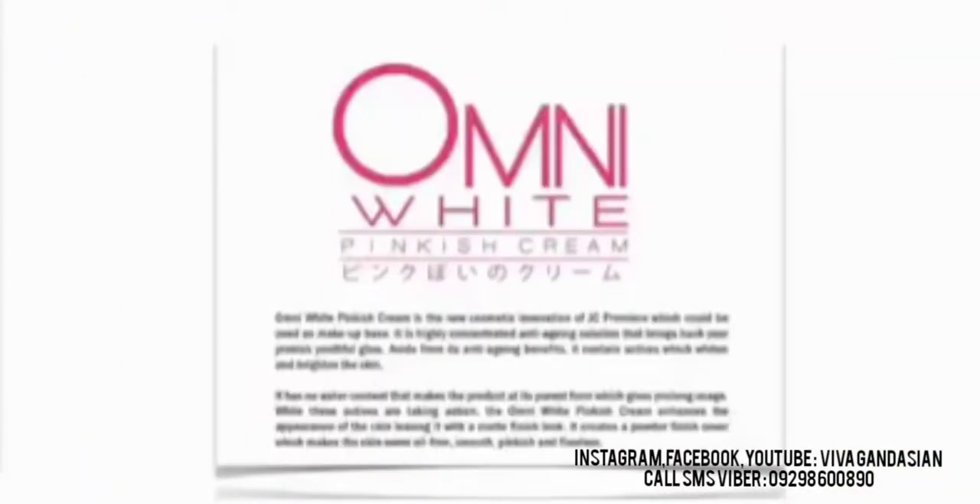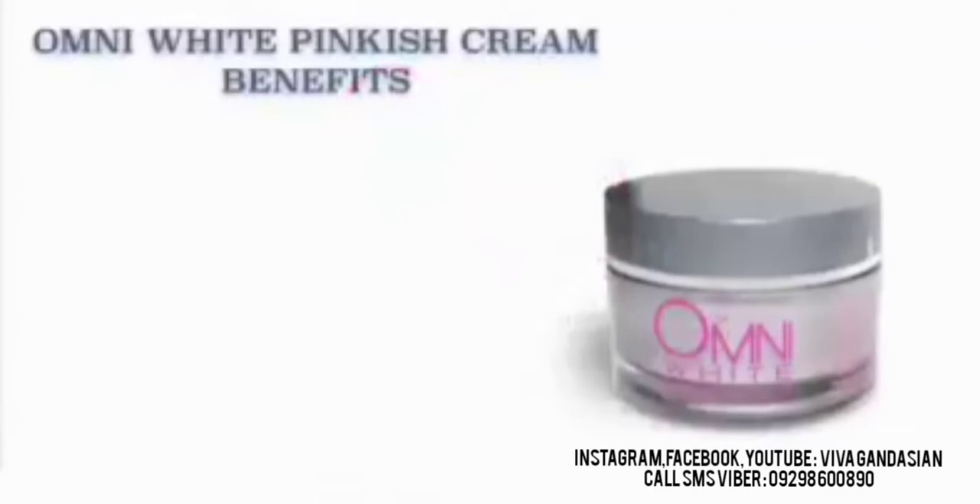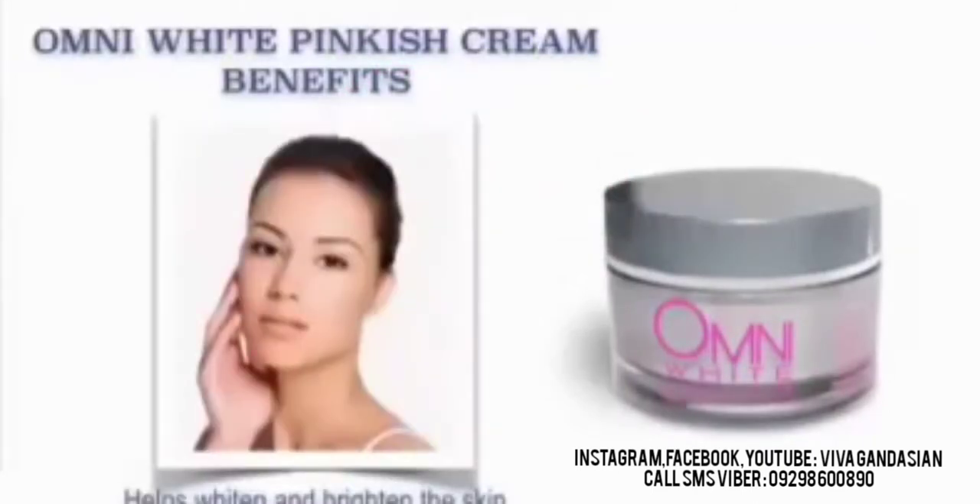Our JC Premier Omni White Pinkish Cream — let's get right to it. Omni White Pinkish Cream is one of the new cosmetic innovations of JC Premier which could be used as a makeup base. It is highly concentrated in anti-aging solution that brings back your pinkish youthful glow. Aside from its anti-aging benefits, it contains actives which whiten and brighten the skin. It has no water content, making the product at its purest form for prolonged usage. While these actives are taking action, the Omni White Pinkish Cream enhances the appearance of the skin leaving it with a matte finish look. It creates a powder finish cover which makes the skin seem oil-free, smooth, pinkish and flawless. Our Omni White Pinkish Cream benefits: It helps whiten and brighten the skin.